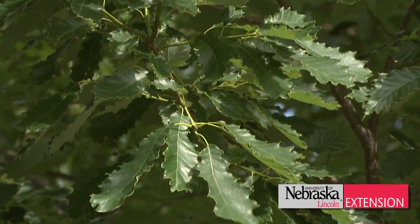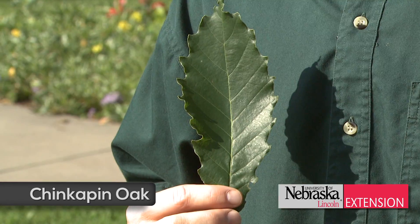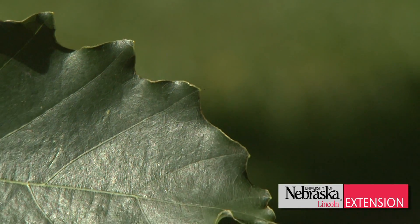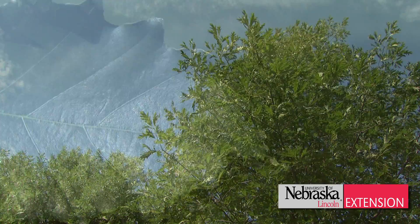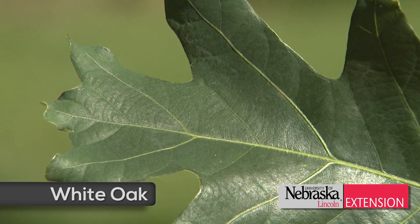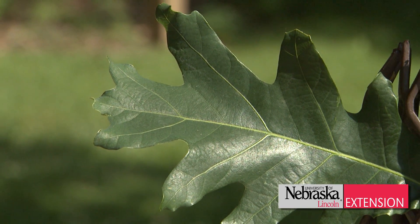Another native plant that we don't use enough of is the chinkapin oak. Chinkapin oak is named for the leaves that resemble chinkapin or chestnut. This tree is very adaptable to high pH soils, so it should get used more in western Nebraska. The white oak is a great tree — underutilized, very rare in Nebraska — but in our parks, schools, and other landscapes, it gets great fall color. Plant more of the white oak.